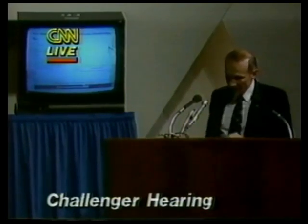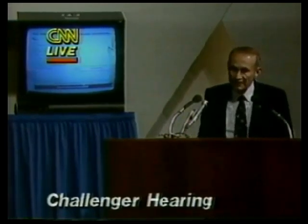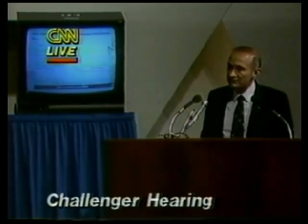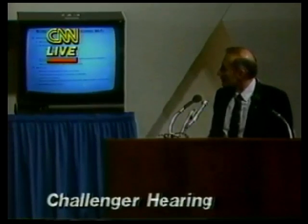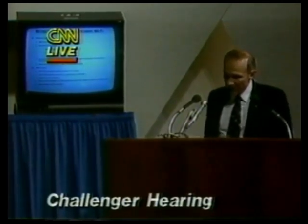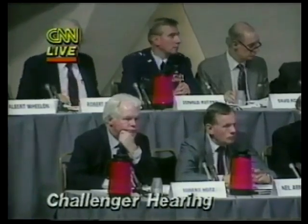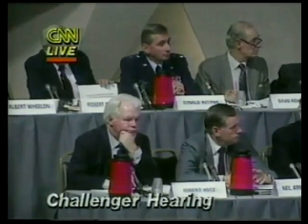I'm going to talk about our mobile launch platform — the particular one used in the Challenger mission. I'll have to get you the exact number, but we have used it for approximately half of our previous launches. It provides the launch mount for the shuttle vehicle. As was explained before, the solid rocket boosters are bolted to this launch mount, and it is moved around.